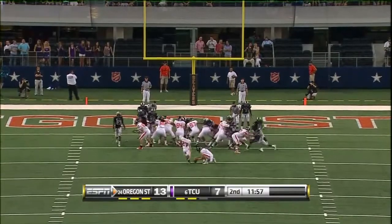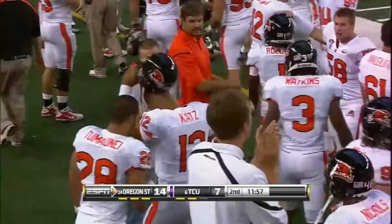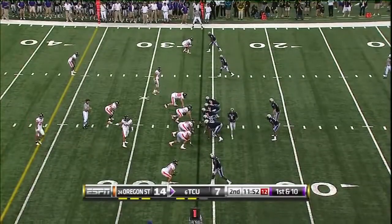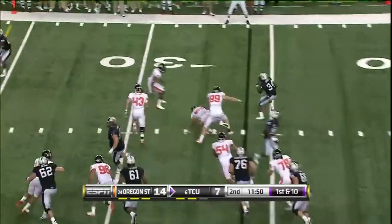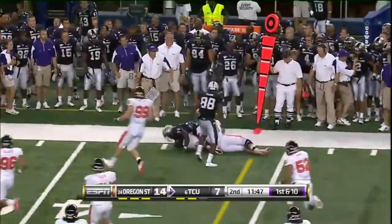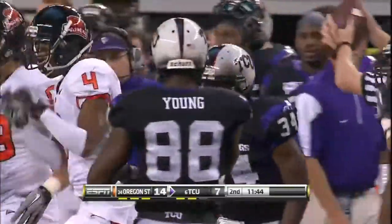It looked like TCU would be on offense going the other way. Instead, in two big plays, it's 14-7 Oregon State. TCU's got an answer, trailing by a touchdown. Give to Ed Wesley, trying to establish a little ground game. Wesley just got him some — going to be a first down run, pickup of 11.